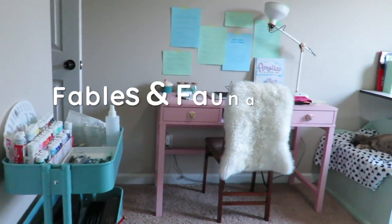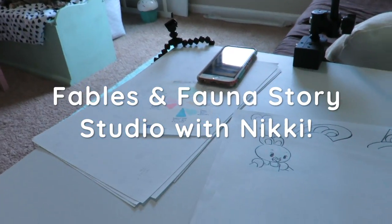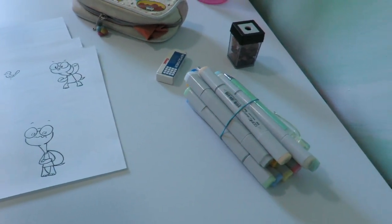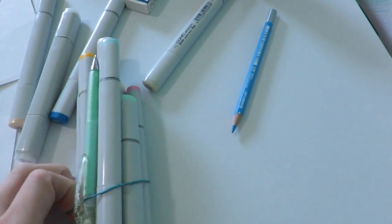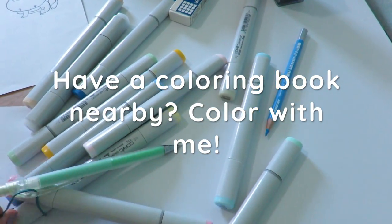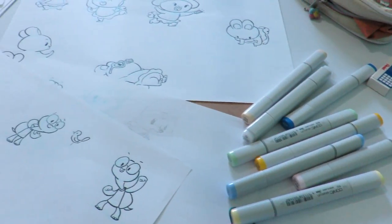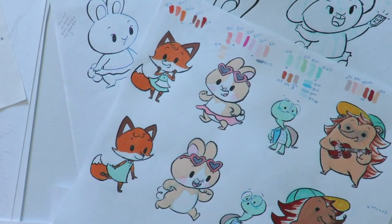Hello there everyone and welcome to my brand new Fables & Fauna YouTube channel. I've made some YouTube videos before, but this is my first shot at doing a time-lapse art video. So if you guys have a coloring book or you like to color, pick up your markers or your colored pencils and just feel free to color along while I go at it too.